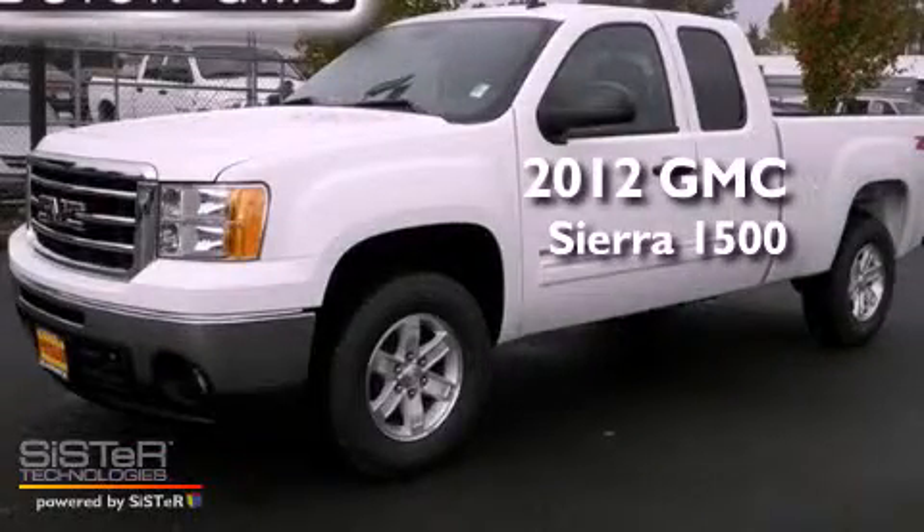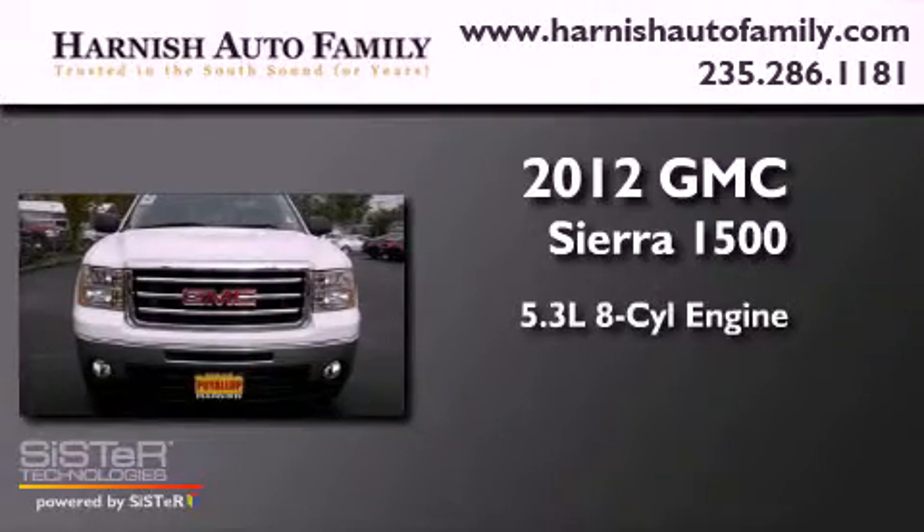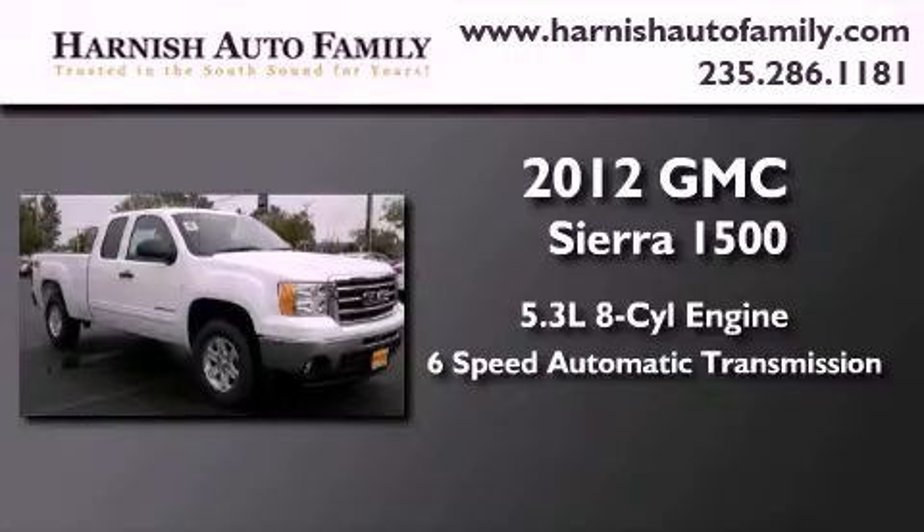This is a brand new 2012 GMC Sierra 1500. It has a 5.3 liter 8-cylinder engine, a 6-speed automatic transmission, and 4-wheel drive.